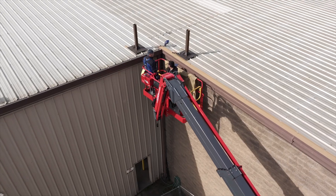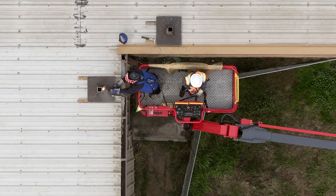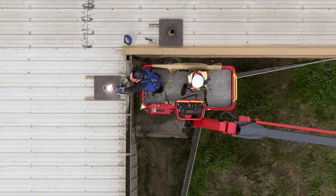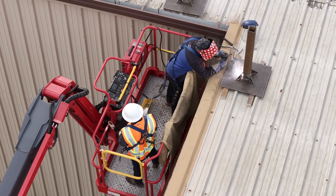With the welder-ready generator option fitted, there's no wasted time as it allows slow-speed boom operation while welding. The full speed of the boom functions is instantly available during operation between welding beads.